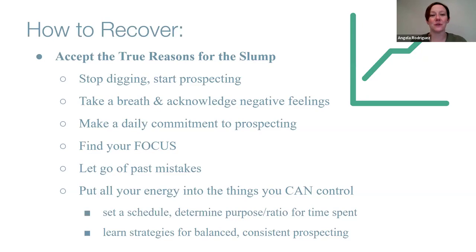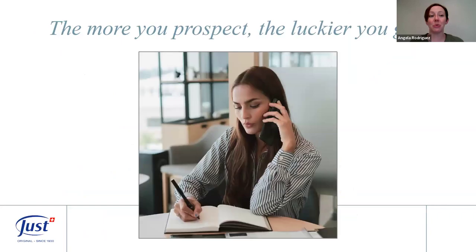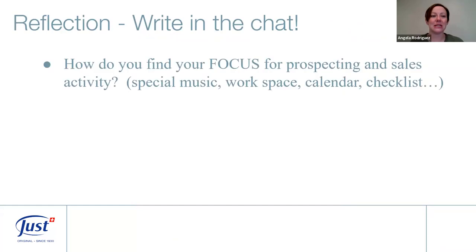Keep learning and keep working on balanced, consistent prospecting — that's what we teach here every Monday. Put your energy toward things you can control, and you'll see your sales boost over time with consistency. Just remember: the more you prospect, the luckier you get. Sometimes when we have a lucky month in sales, it's actually the result of the hard work we put into prospecting and meeting new people.